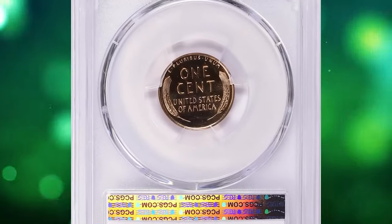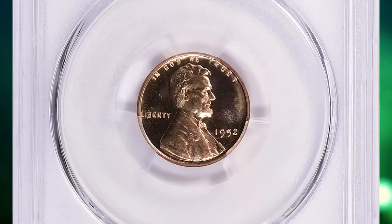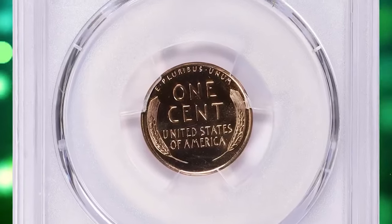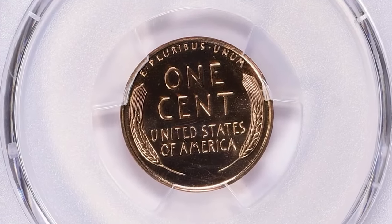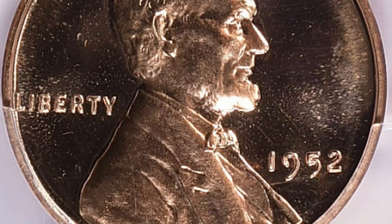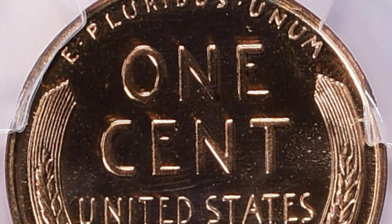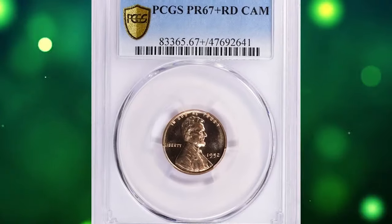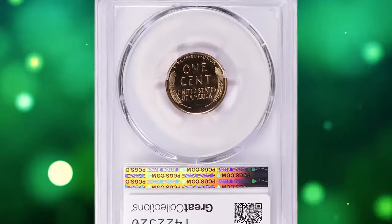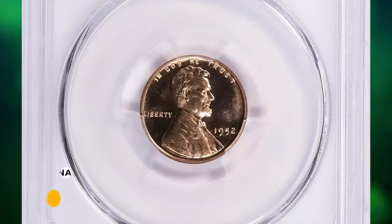Here is a 1952 Lincoln cent in PR-67 Plus condition with cameo designation. PR stands for proof, indicating the coin was struck using specially prepared dies and planchets to create a high-quality mirror-like finish. PR-67 Plus indicates excellent condition with only minor imperfections under magnification. The cameo designation refers to the contrast between mirrored fields and frosted design elements. This collectible gem ended up selling for $1,856.25 with buyer's fee.